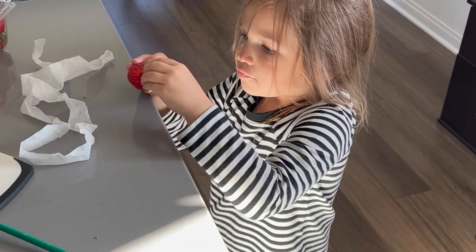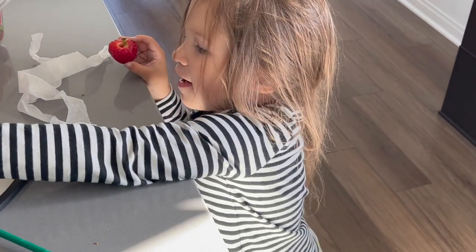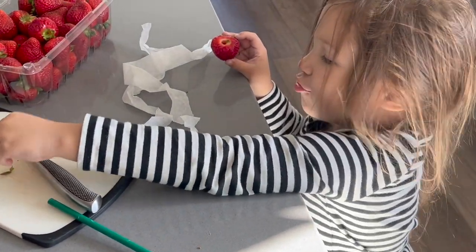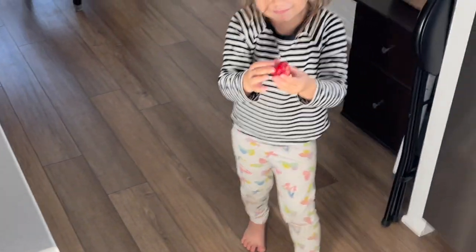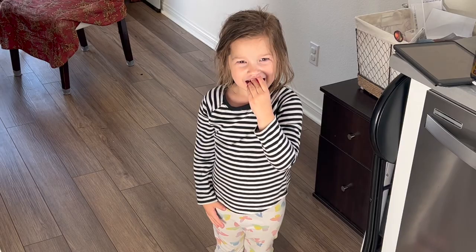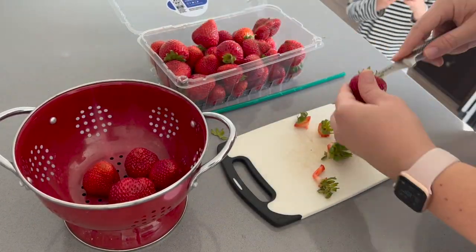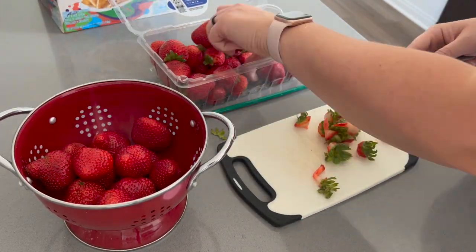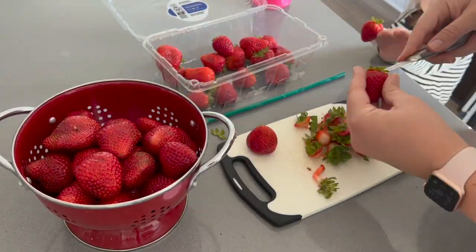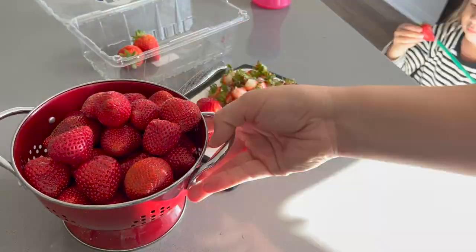Aubrey, where did you learn that trick? She said her cousin Jessica taught her. I seriously had no idea that Aubrey knew that trick — I still don't know if she actually learned it from her cousin or some YouTube video, but she totally surprised me. Here I am prepping all of the strawberries because we're going to be having some for dinner and then I'll pack up whatever is leftover.